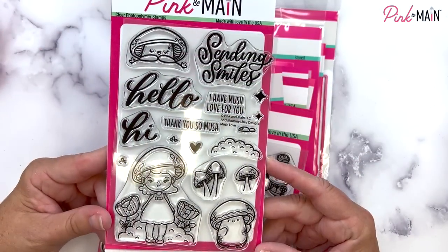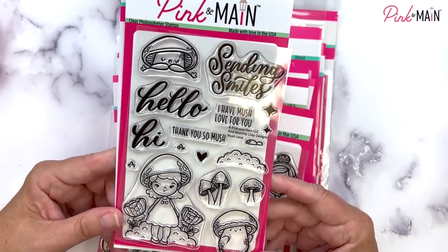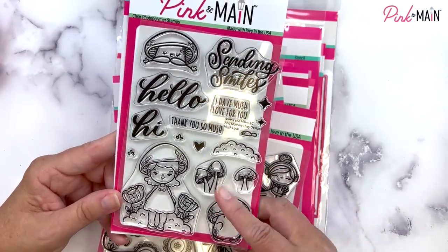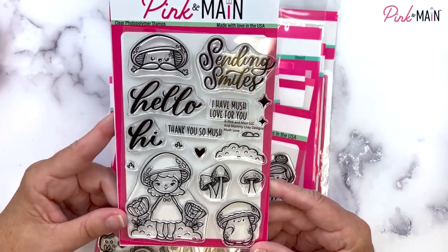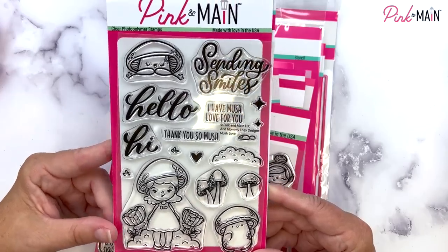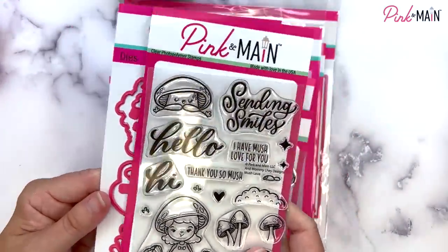I'm seeing mushrooms everywhere, and we have this set called Mush Love — like Much Love. We've got some super cute little mushroom guys. There's a little girl with a mushroom top on her head and some little flowers, and you can create scenes with the other mushrooms. This set is illustrated and hand lettered by Mommy Lay Designs. I love these sentiments: sending smiles, hello and hi, I have Mush Love for you, and thank you so much. We also have coordinating dies, and the dies will also cut out the sentiments on this one.